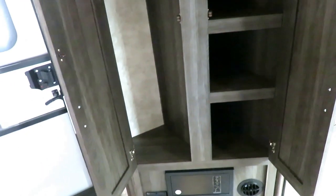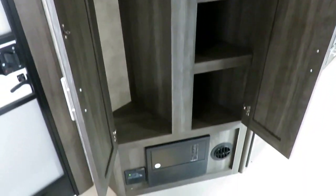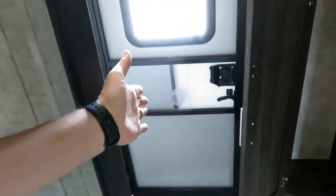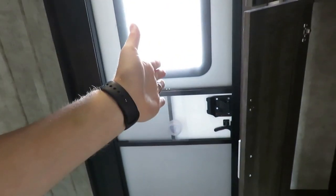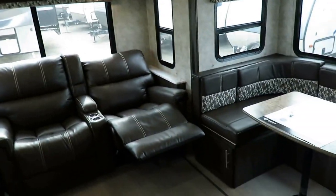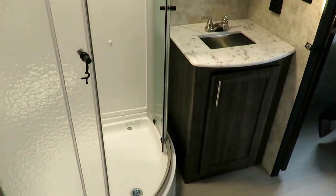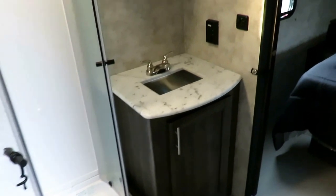Right when you walk in the door, you've got some awesome pantry and coat closet space. The bathroom and entry door are right across from one another, and this floor plan is one of the very few that is basically 100% functional while going down the road. You can sit at the dining table, get to the fridge, get to the sink, the bathroom, the bed — if you need to stop and use the bathroom going down the road in this RV, you can.